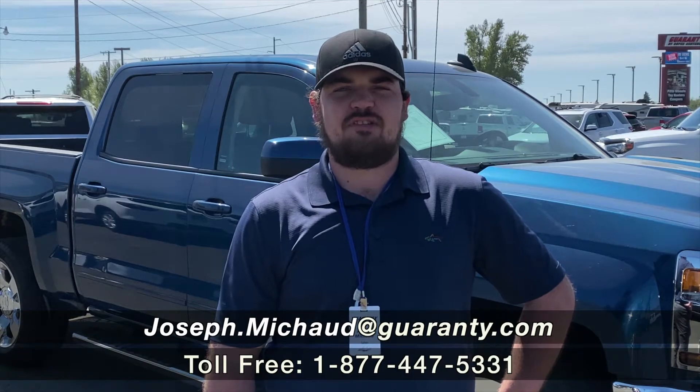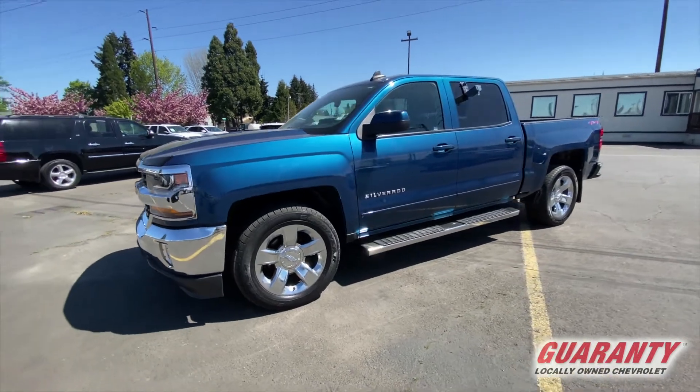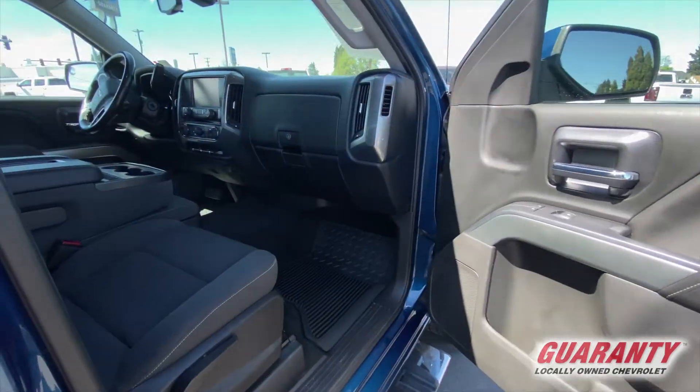Welcome to Guaranteed Chevy. My name is Joseph. Behind me today I have a 2018 Chevy 1500 Crew Cab. This 2018 has just 23,000 miles on it. It's a gorgeous deep ocean blue metallic.